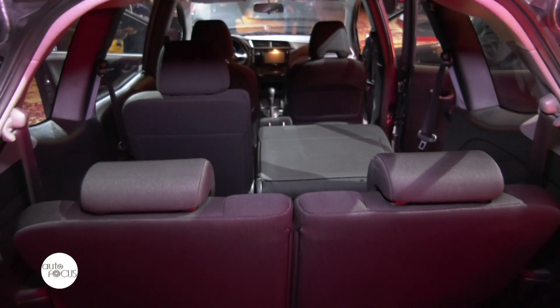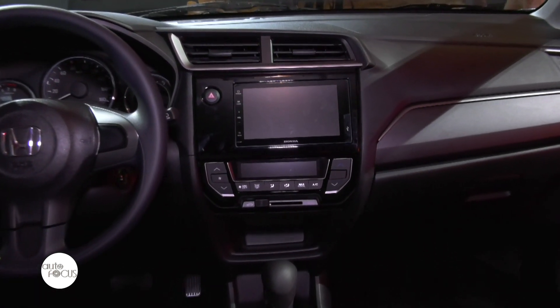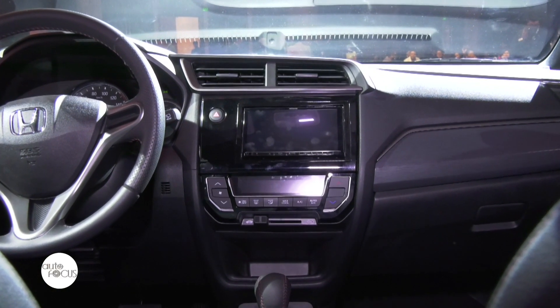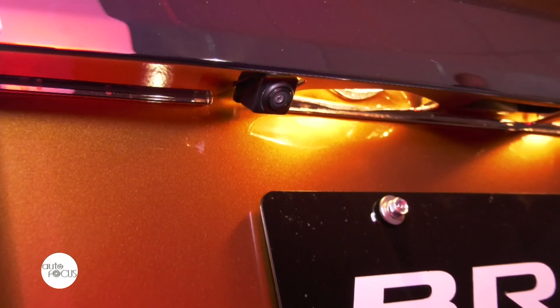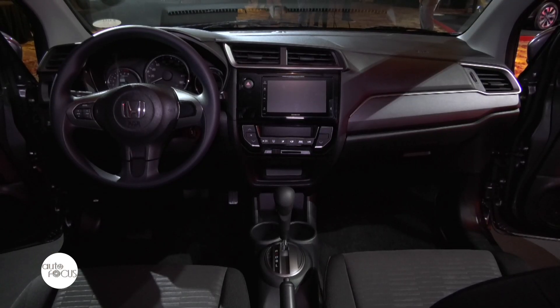Inside, the car receives exciting updates as well. The 1.5S CVT variant is equipped with a 7-inch capacitive touchscreen display audio, while the 1.5V CVT is equipped with a 7-inch capacitive touchscreen display audio with Apple CarPlay and Android Auto. The most notable feature of this new model is that it is the most powerful in its class, yet remains fuel efficient. Both variants of the new BRV are also equipped with a reverse camera. The new BRV maintains a spacious and comfortable cabin with ample legroom and head clearance.